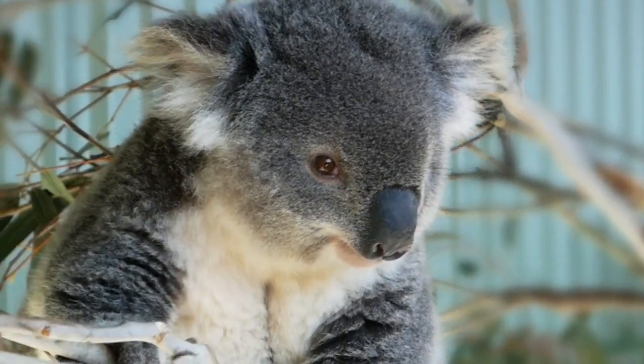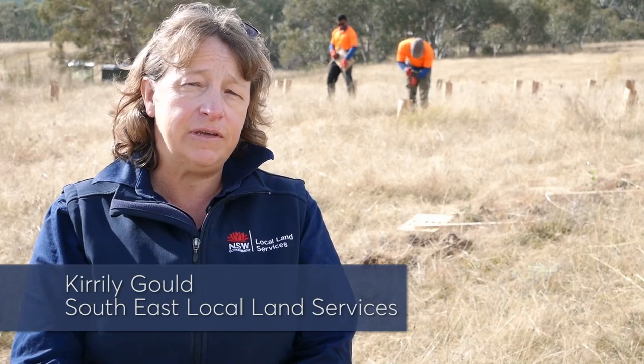I'm Kirila Gould from Local Land Services, coordinating the Cold Country Koalas Habitat Enhancement Project. My name is Peter West and I'm the coordinator of the FeralScan program, which is a resource developed for community-based monitoring of invasive animals in Australia. This project is within the New Morella or the Monero Arcs area of regional koala significance.